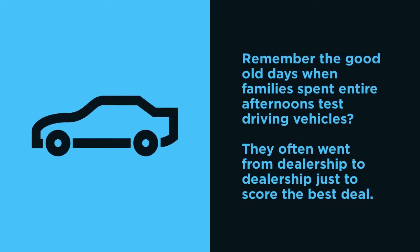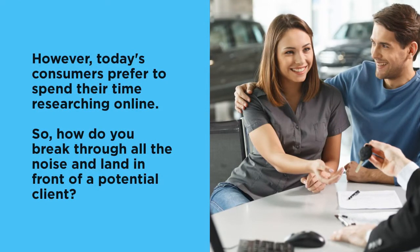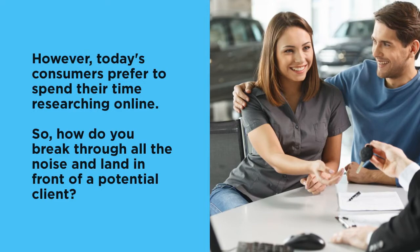Remember the good old days when families spent entire afternoons test driving vehicles? They often went from dealership to dealership just to score the best deal. However, today's consumers prefer to spend their time researching online. So how do you break through all the noise and land in front of a potential client?